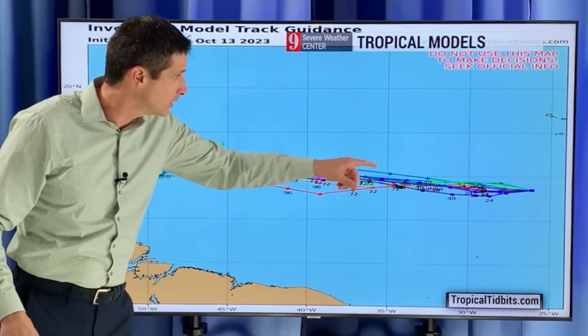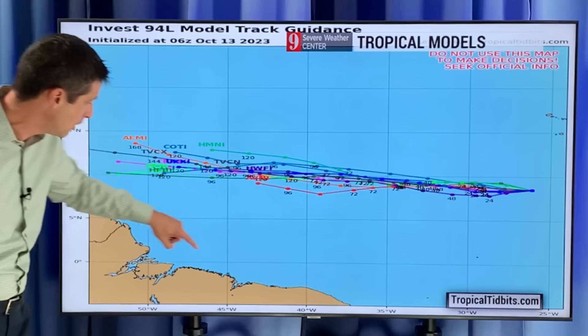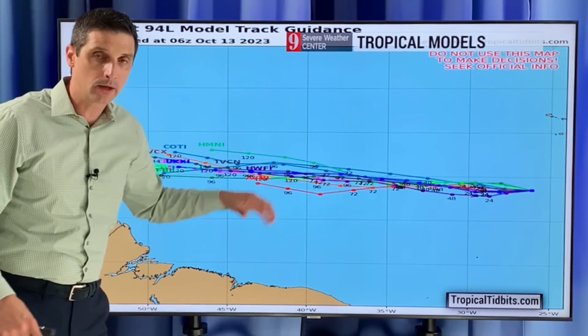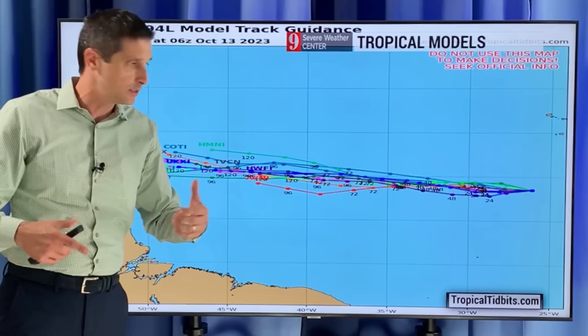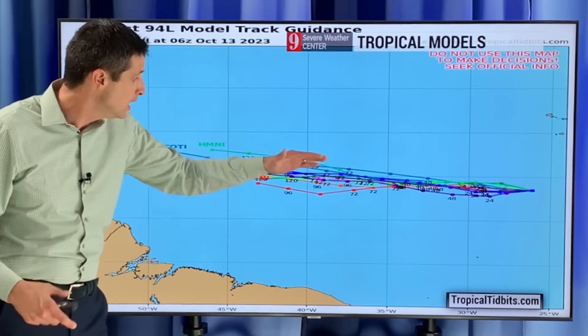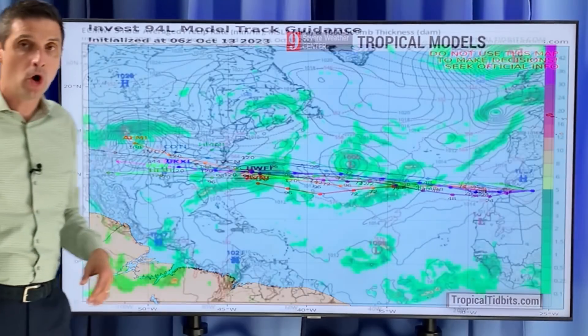So you can see here, this is off the coast of Africa. Here's South America right here, so the Caribbean would be right about here. All of the models — the not-so-good ones and the good ones — they're computers, some are more high-powered than others. They're all marching that area off to the west.